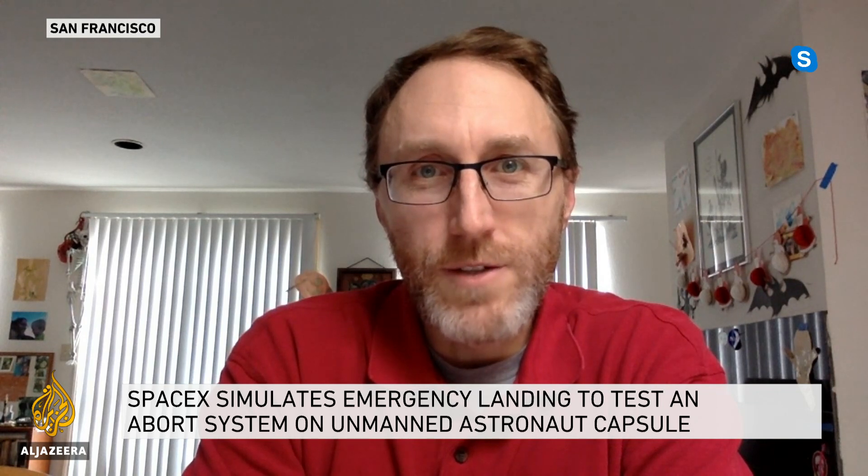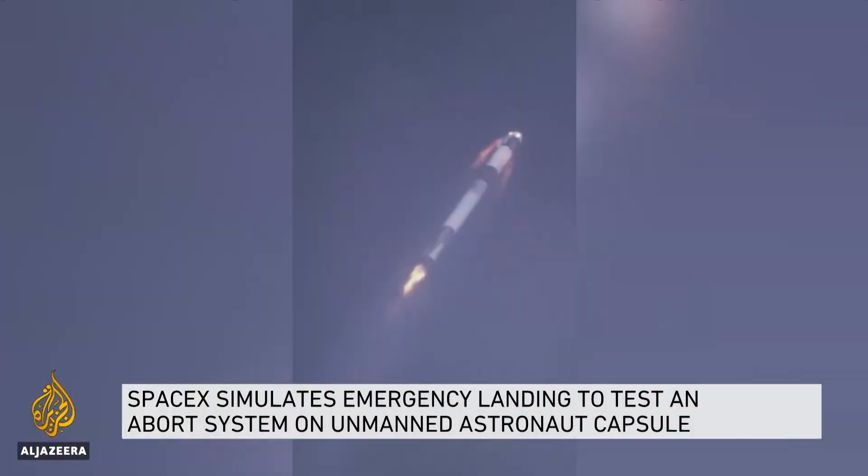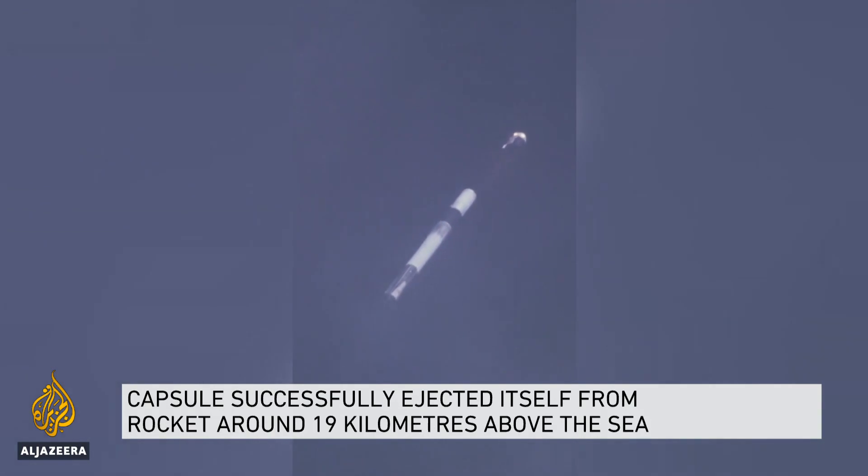Musk added that the test will help reinvigorate interest in space. Mike Wall, a senior space writer at Space.com, explains what SpaceX will do next: they need to go through all of the data from this test flight to make sure things did go according to plan, which it certainly seems like they did.